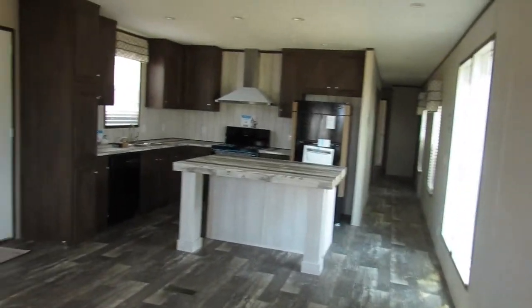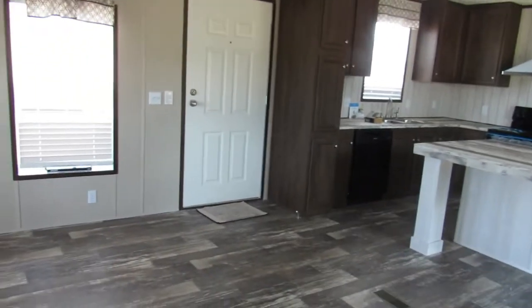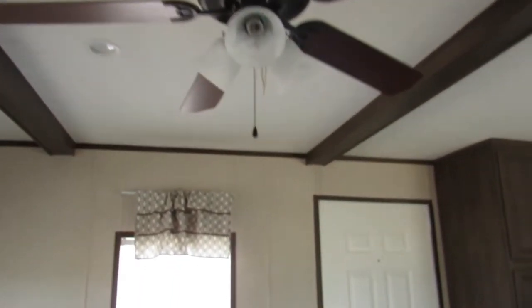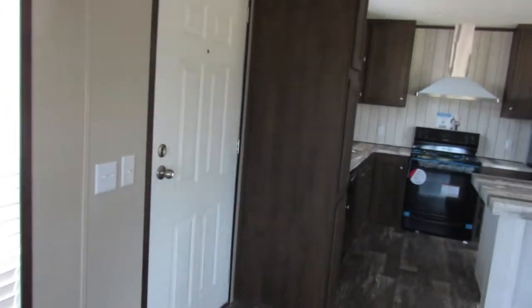Oh, this is so cute! As soon as you walk in, I guess this would be the little dining area right here, because you've got your ceiling fan up here. Look at these strips — I'm telling y'all. Anyway, let's move on. You've got another door, so that would be like outside on the other side.